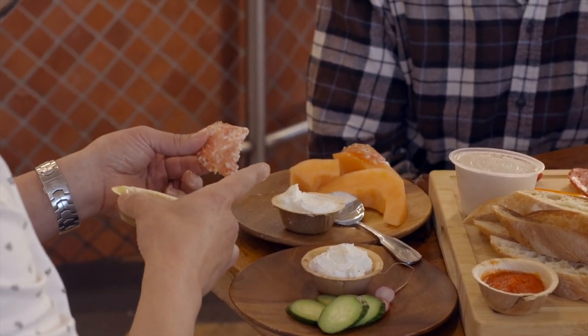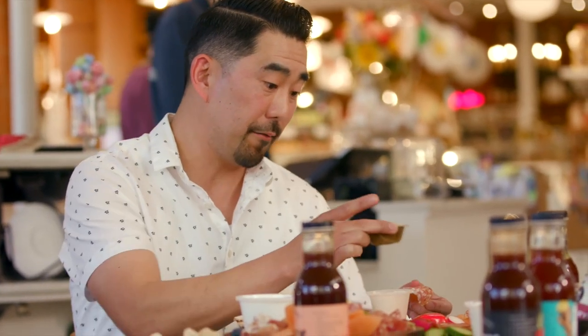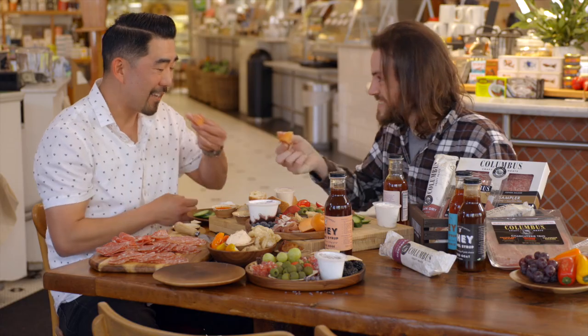Taking that Portland Creamery plain chev with the cantaloupe as a sweet base, then just wrapping it around the finocchiona — let's dig in and try a bite. You're getting that tanginess of the cheese exploding first, hitting your palate, and then all that saltiness and fennel seed from the finocchiona along with that sweetness all coming together in one bite. It is absolutely delicious. That bite was phenomenal — it's almost like five layers.